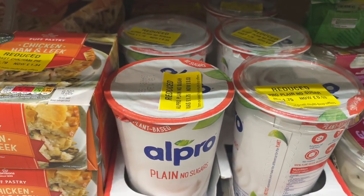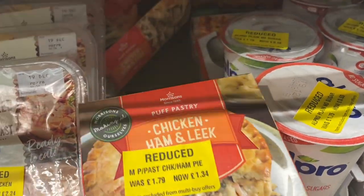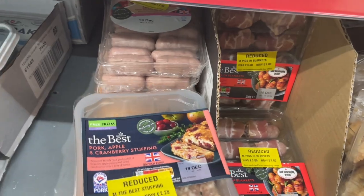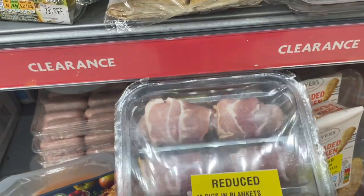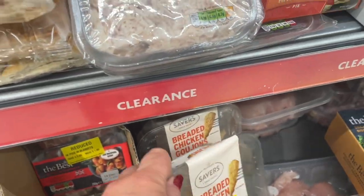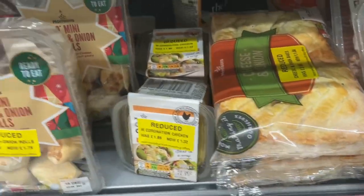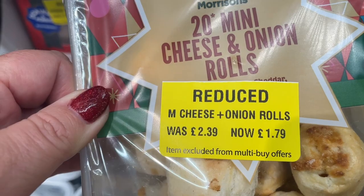And there's some Alpro down to £0.53. Ham and chicken and leek pies here, £1.79 down to £1.34. And stuff reduced down from £3 to £2.25. And everybody's favourites — pigs in blankets, now down to £1.80. Chicken breaded goujons, now down to £1.23. And also a favourite in our house — mini sausage rolls, £2.39 down to £1.79.